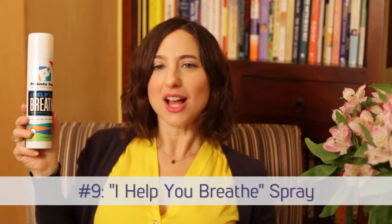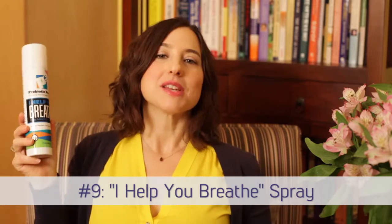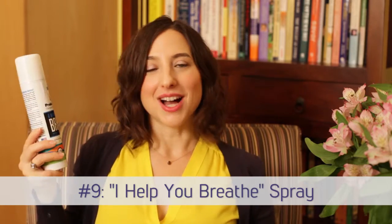My favorite item number nine is this probiotic I Help You Breathe spray. This was actually developed by a friend and colleague of mine, and it uses probiotics or healthy bacteria to help you breathe and to actually freshen up the air.